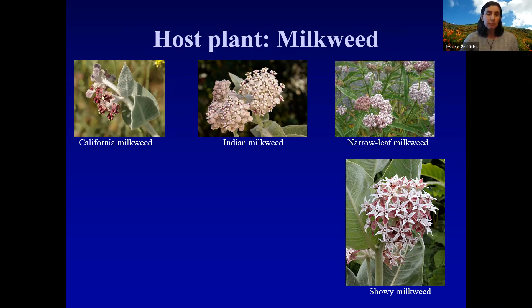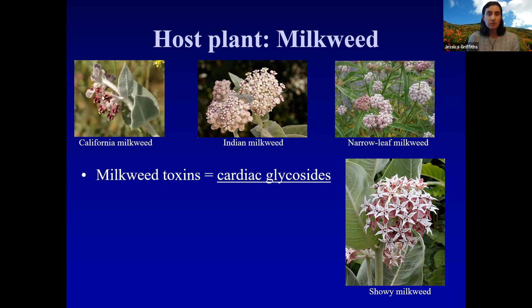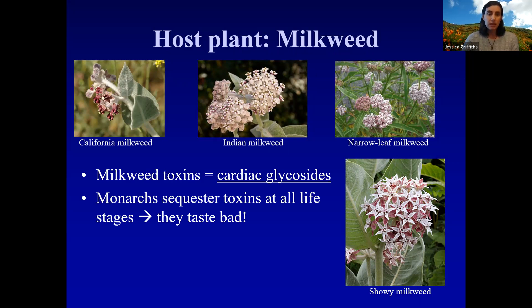I chose four species native to the central coast to show on this slide: California milkweed, Indian or woolly pod milkweed, narrowleaf milkweed, and showy milkweed. What's really interesting about milkweed is that it actually contains toxins called cardiac glycosides, and the monarchs will actually sequester those toxins at all life stages — caterpillar, pupa, and adult — which causes them to taste really, really bad.